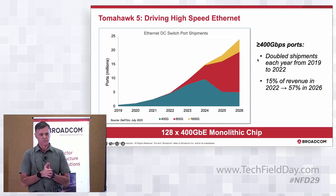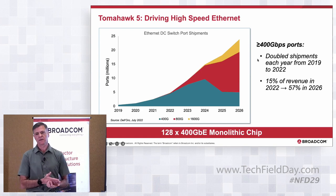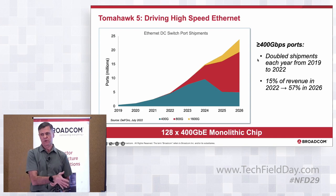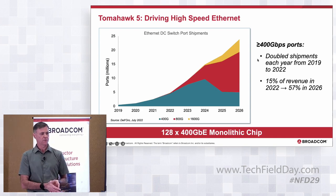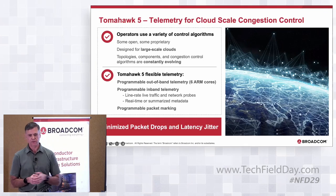Tomahawk 5 is really driving higher-speed Ethernet systems. Looking at 400G ports and faster: from 2019 to 2022 the number of ports doubled each year, reaching 15% of data center switch revenue. Between 2022 and 2026, revenue from 400GbE and faster ports is expected to increase from 15% to 57%. Tomahawk 5 has significant, very flexible telemetry features for cloud and AI/ML in the cloud.